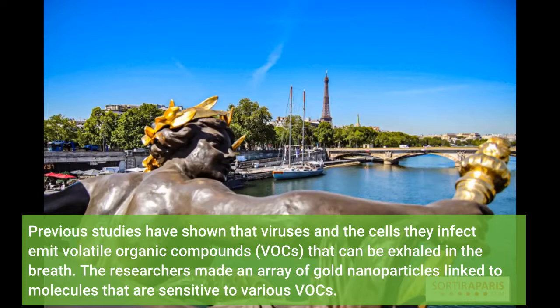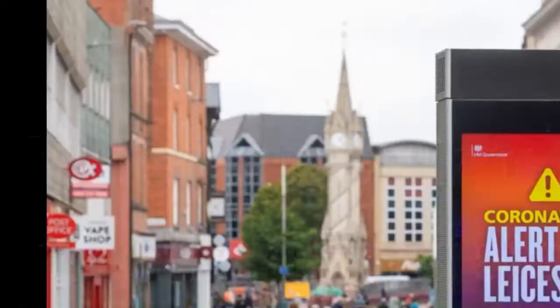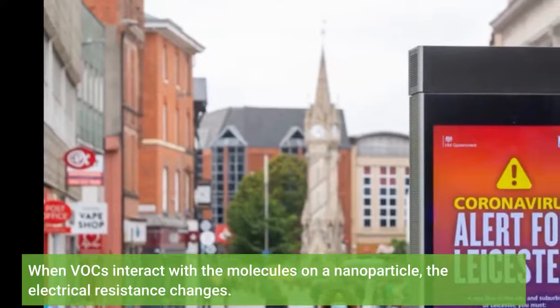The researchers made an array of gold nanoparticles linked to molecules that are sensitive to various VOCs. When VOCs interact with the molecules on a nanoparticle, the electrical resistance changes.